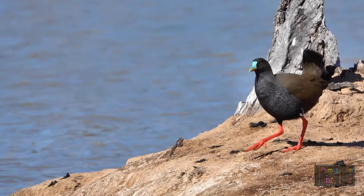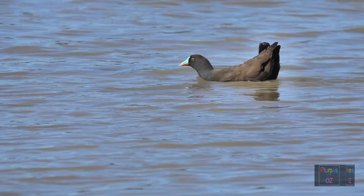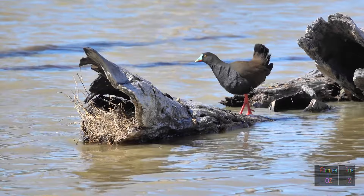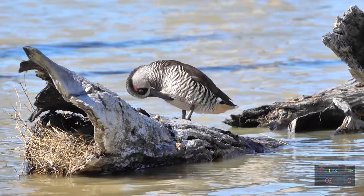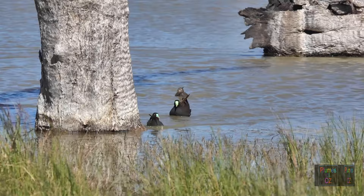There it is — that beautiful green bill, red legs, and vertical tail — coming onto the shore and then swimming out to the nest. When a pink-eared duck came out for a little sunbake on top of the nest, I thought there would have been a ruckus. There was a little anxiety in the birds at the nest, but otherwise they tolerated one another well.